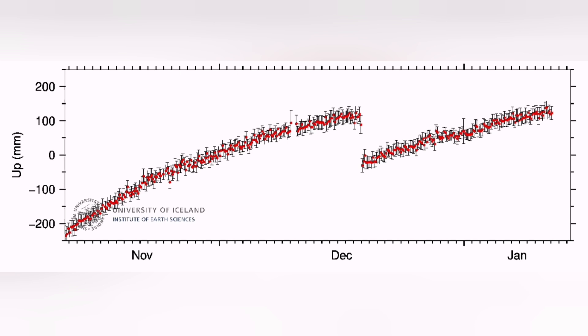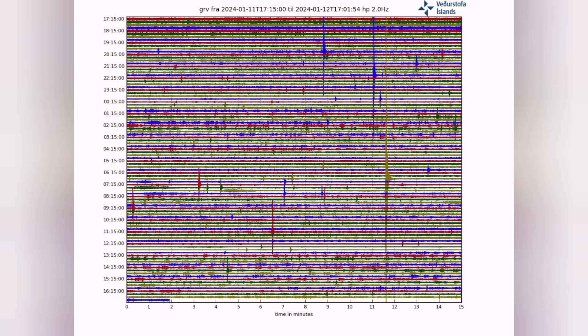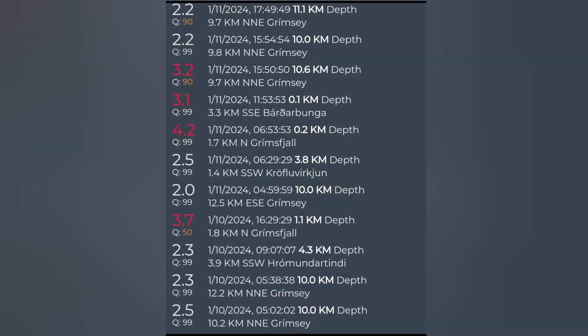The continued rising of the ground, visible on the chart, along with the harmonic tremors, shows that magma is present there. Of course, the weather has some effect on this chart, but earthquakes are there — we can see them.